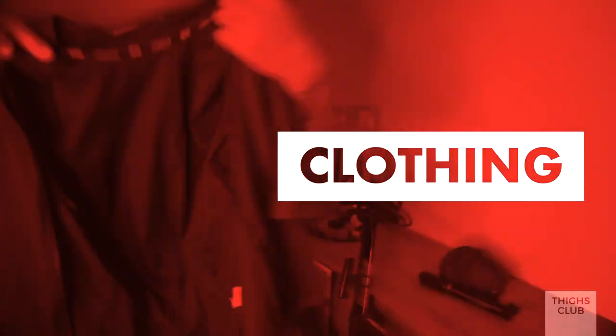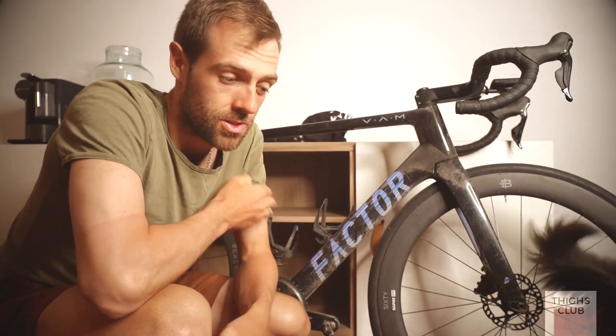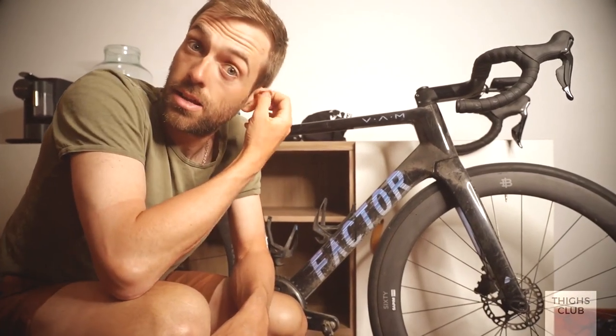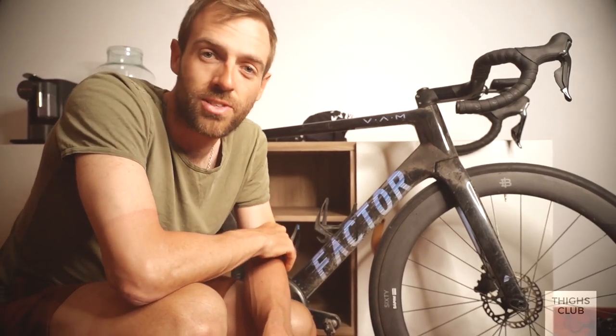Next is clothing. Up here in the mountains it's really tough to dress for. It's kind of a running joke here in Andorra that whatever you decide to wear for a day's training, it's wrong.